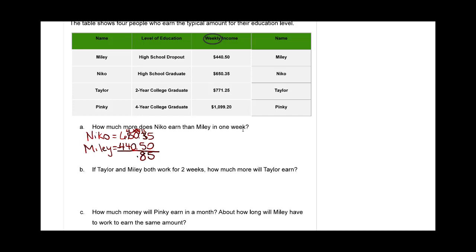Bringing that down — we always have to keep our decimals lined up. Nine minus zero is still nine. Four minus four means I have nothing there, and six minus four is two. I always put my units, so I'd put a dollar sign in front. So what we have here is Nico has earned two hundred nine dollars and eighty five cents more than Miley in one week — let's say per week.